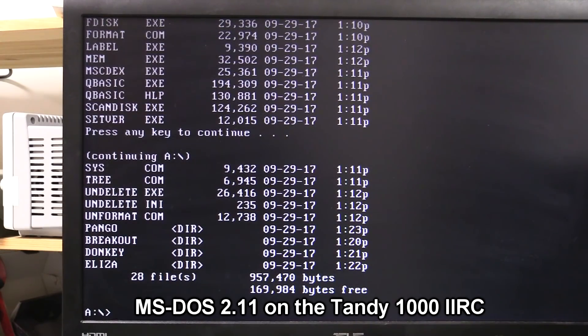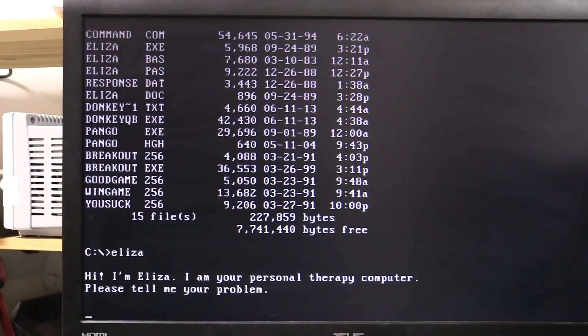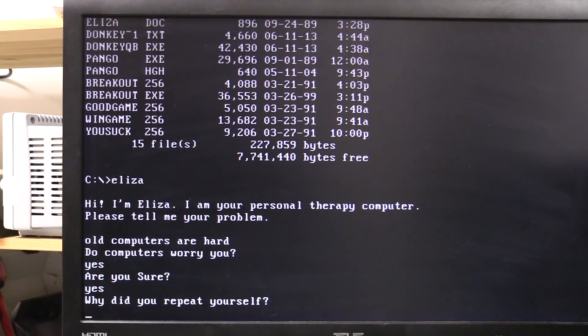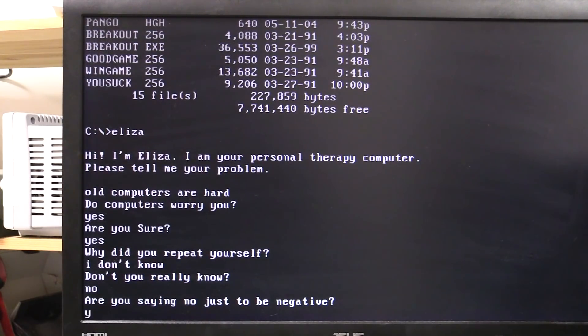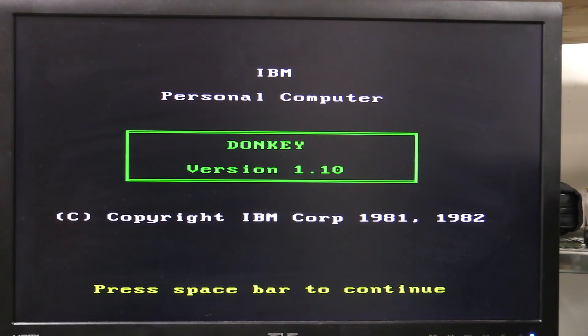With all this stress I'm going to have to play Eliza. Hi, I'm Eliza, I'm your personal therapy computer. Please tell me your problem. 'Old computers are hard.' 'Do computers worry you?' 'Yes.' 'Are you sure?' 'Yes.' 'Why did you repeat yourself?' 'I don't know.' 'Don't you really know?' 'No.' 'Are you saying no just to be negative?' 'Yes.' 'I see, this is not getting very far.' Now I'm running an old version of Donkey — apparently this one is famous because it was actually co-written by Bill Gates himself to demonstrate the graphics capabilities of the early PC.